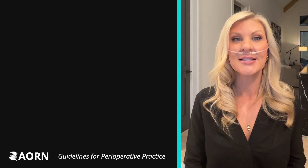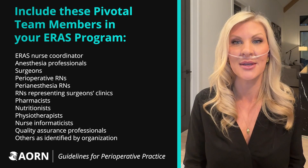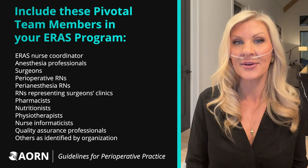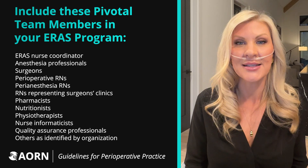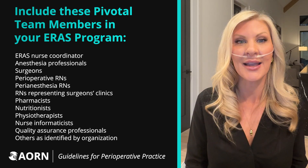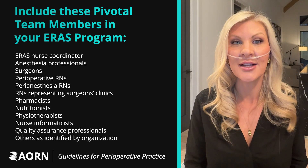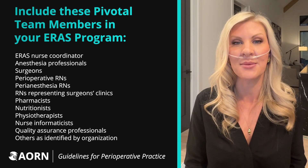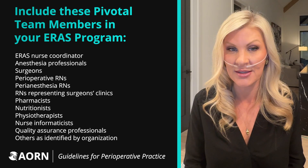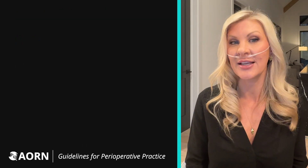The success of ERAS programs hinges on the effectiveness of the interdisciplinary team and including a dedicated ERAS nurse coordinator in your program. Having the right disciplines on this core team and this dedicated coordinator is essential. The nurse coordinator is a pivotal figure who works to support your interdisciplinary team by coordinating implementation, monitoring program quality, and serving as a patient liaison.